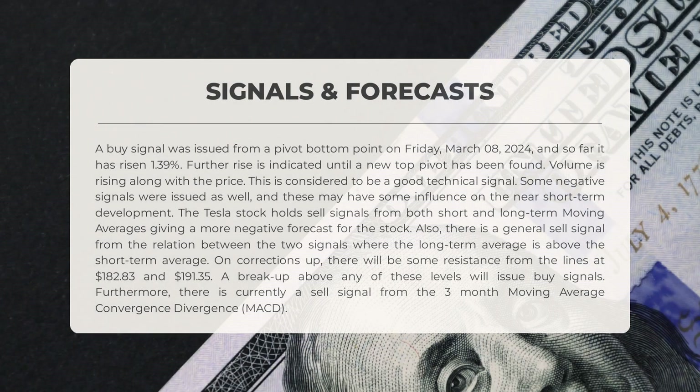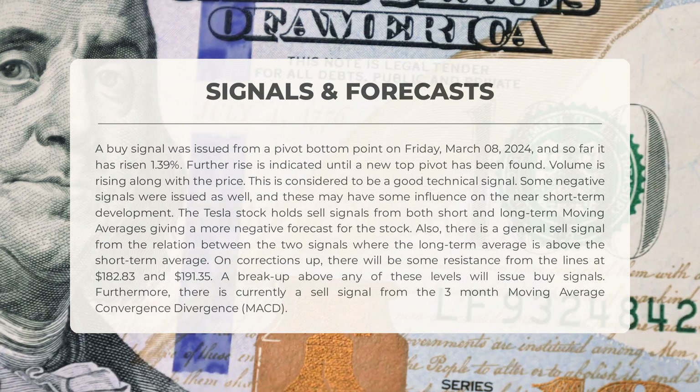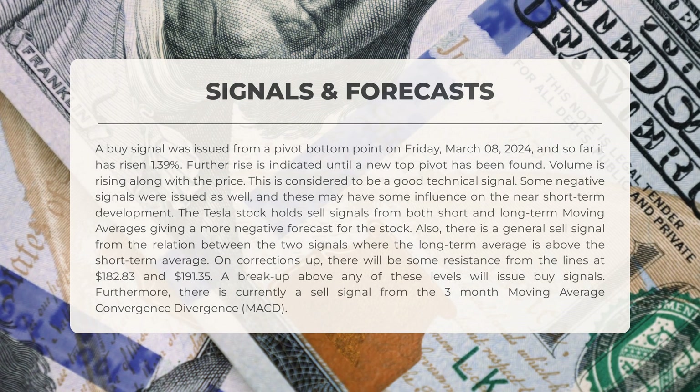Identified signals for Tesla: a buy signal emerged from a pivot bottom on March 8th, 2024, resulting in a 1.39 percent increase, with further upward movement expected until a new top pivot is established. Increasing volume alongside rising price is a positive technical indicator. However, sell signals from both short and long-term moving averages suggest a pessimistic outlook. A general sell signal is present from the relationship between the long-term and short-term averages. Resistance levels at $182.83 and $191.35 may impede upward corrections, with potential buy signals upon surpassing these levels. A sell signal from the three-month moving average convergence divergence (MACD) is currently in effect.